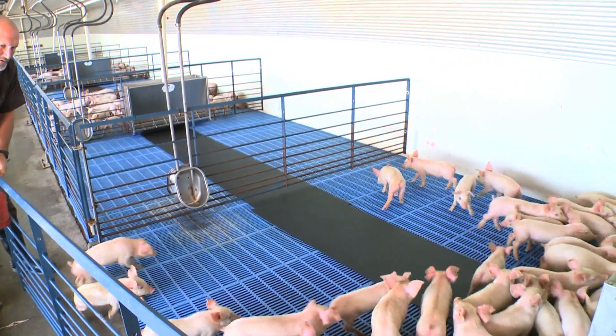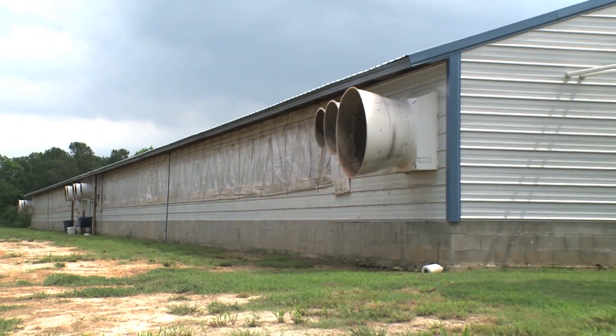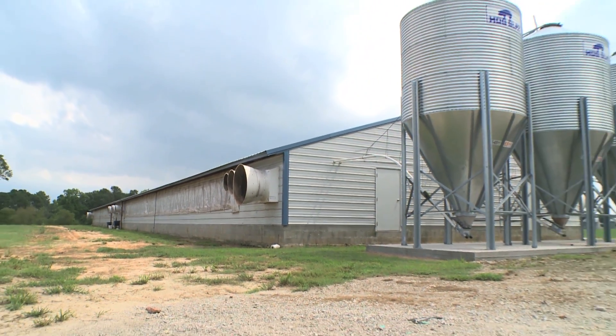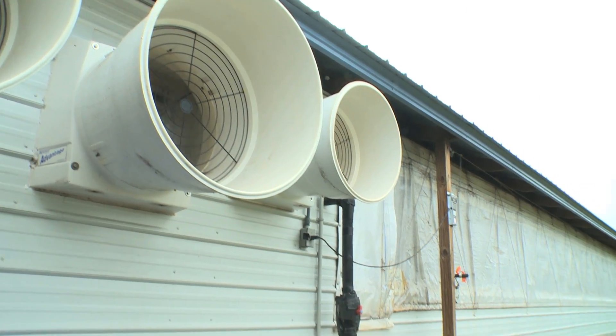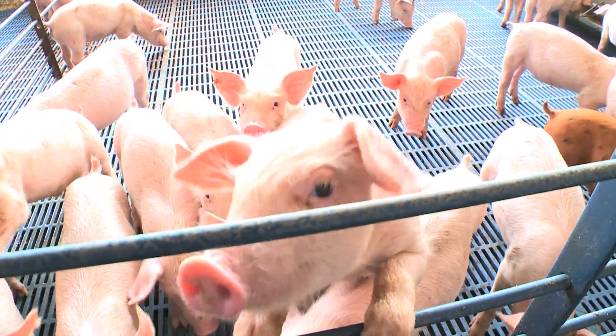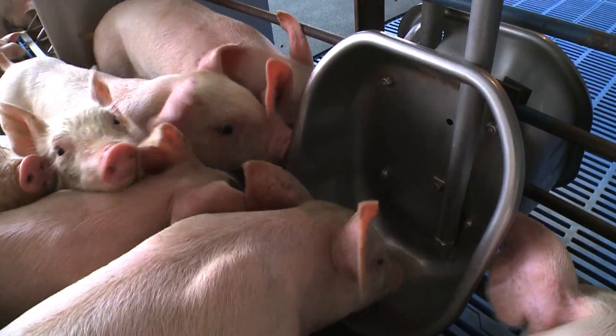Each of our buildings here accommodates approximately 800 young pigs, and we have eight buildings. So, over the course of the year, we will fill each of these buildings several times. In a year's time, we can run approximately 50,000 pigs through this operation.